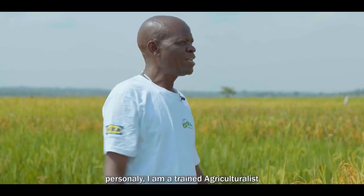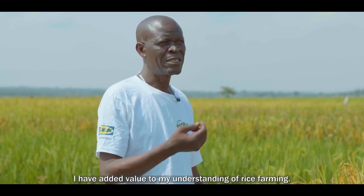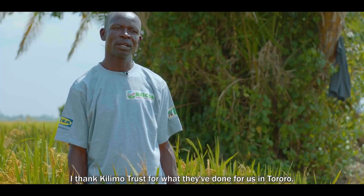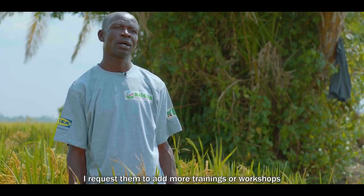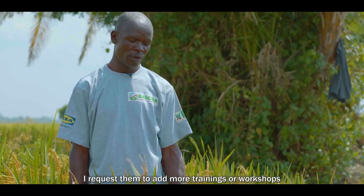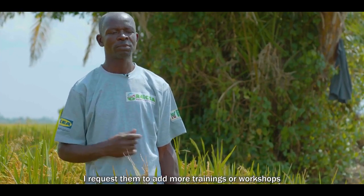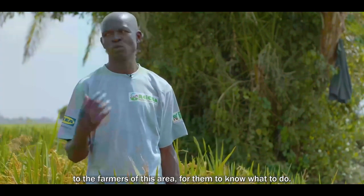I'm proud of the technologies, even personally. I am a trained agriculture professional and I have added value in my understanding of rice farming. I thank Kilimo Trust for what they have done for us in Tororo and request them to add more training or workshops to the people in this area.